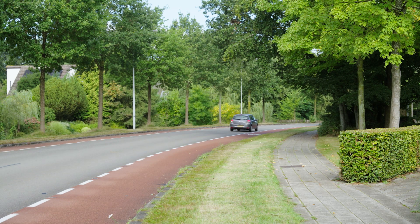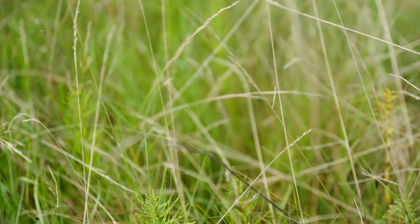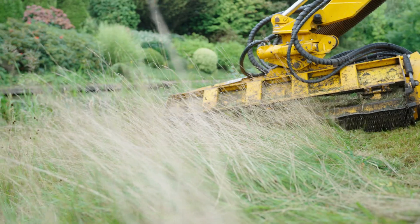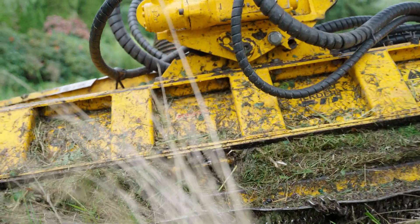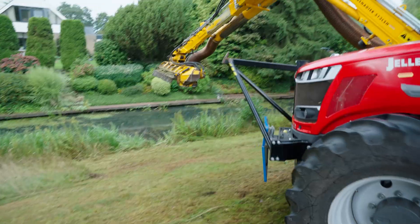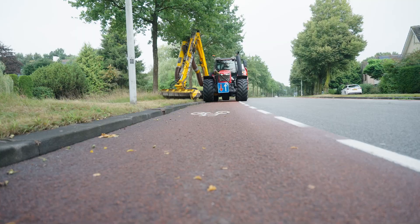Do you notice anything unusual? There's paper growing here. Grass along streets, highways or other public spaces needs to be maintained regularly for safety reasons and to prevent overgrowth. So a large amount of biomass is produced at the local level.